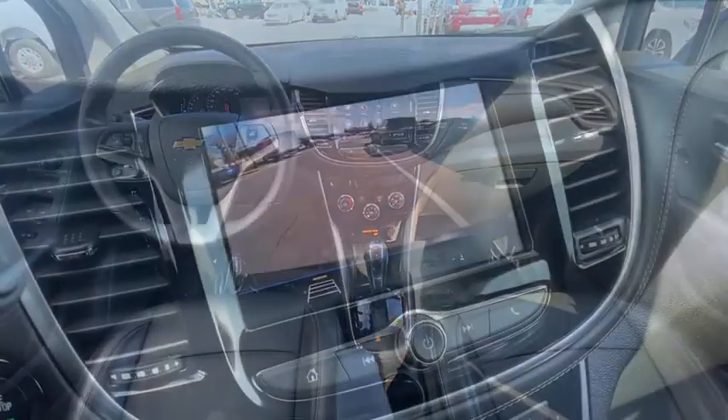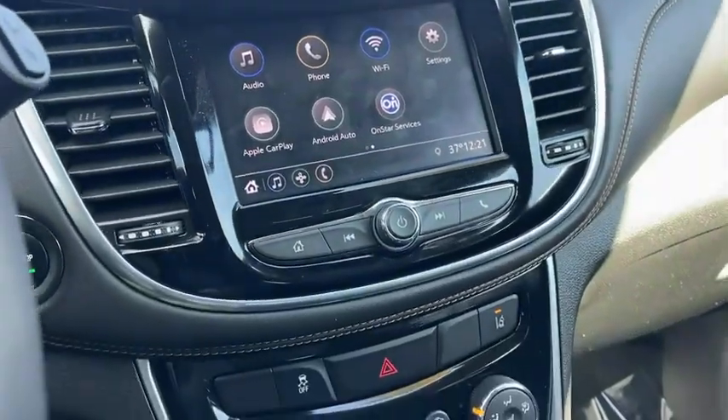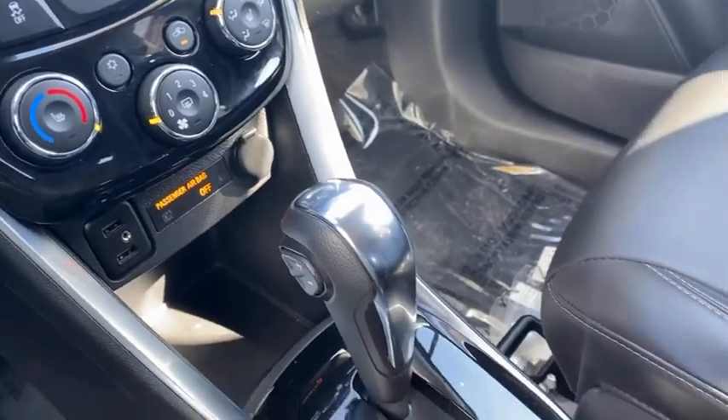Panic alarm, tachometer, remote keyless entry. Is love at first sight really possible? Let us know when you stop in.